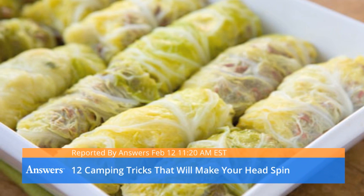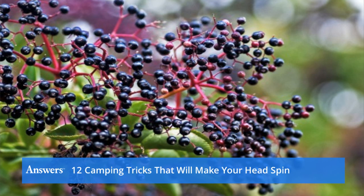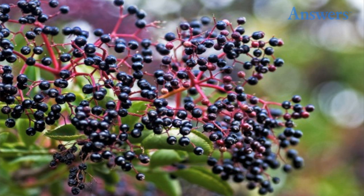12 camping tricks that will make your head spin. Create a natural mosquito repellent. When outdoors, crush the leaves of an elderberry bush and rub the liquid against your skin. It will create a natural barrier.